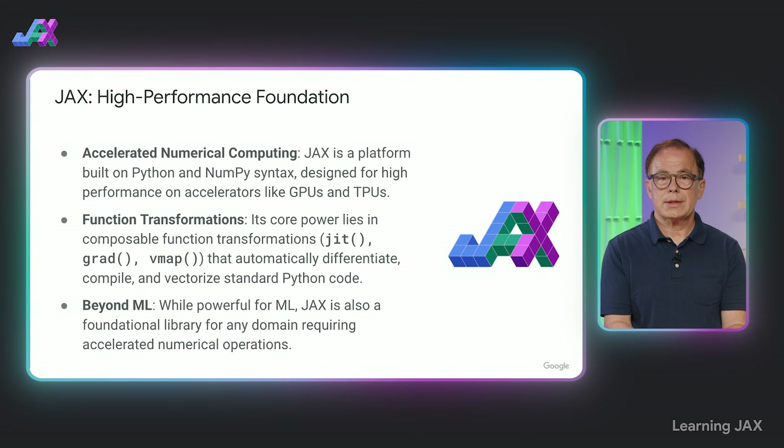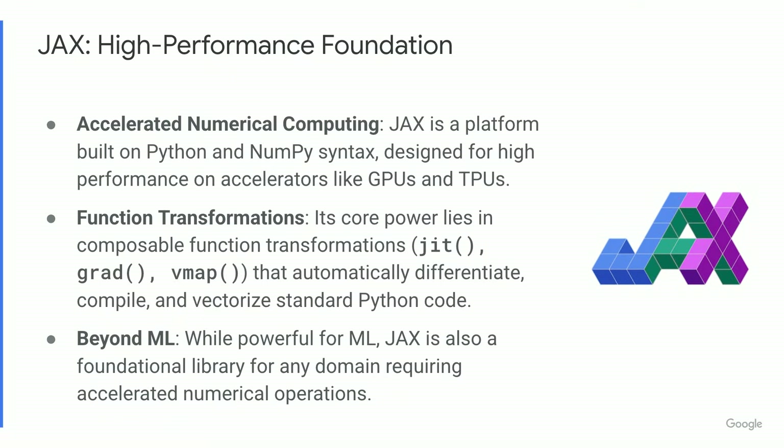Think of JAX not just as another library, but as a high-performance platform for numerical computing in Python. It builds on the familiar syntax of Python and NumPy, but adds powerful capabilities through composable function transformations — JIT, grad, vmap, and shardmap, and a few others. These allow JAX to automatically optimize your standard Python code for accelerators like GPUs and TPUs. And while it's widely used in machine learning, its core strengths make it valuable for any field that needs fast numerical computation.